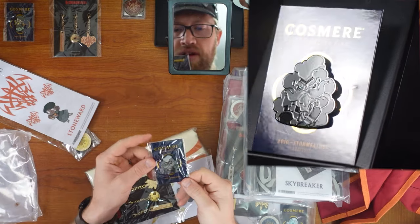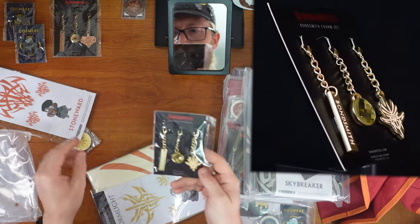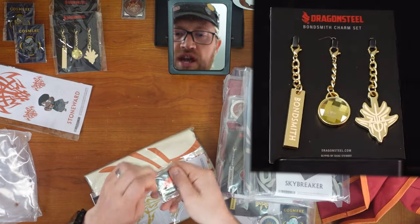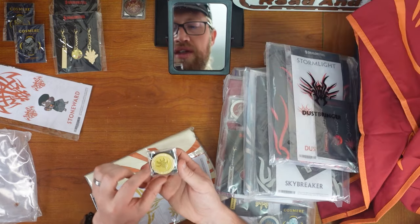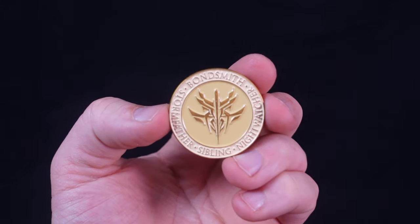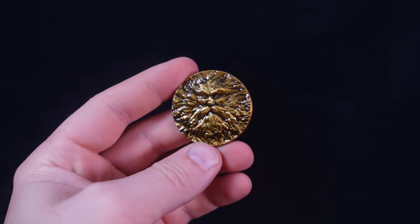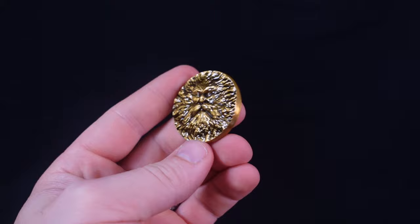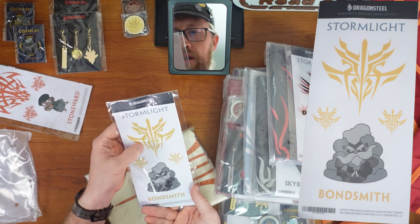Bondsmith Stormfather number 10. Grumpy, grumpy Stormfather. Bondsmith charms and the Bondsmith challenge coin. Bondsmith — Stormfather, Sibling, Night Watcher — actually lists the three Bondsmith Spren, but then shows the Stormfather. That is such a cool design — it's like the green man, but cloudier. Bondsmith decals, again with a more stylized glyph.